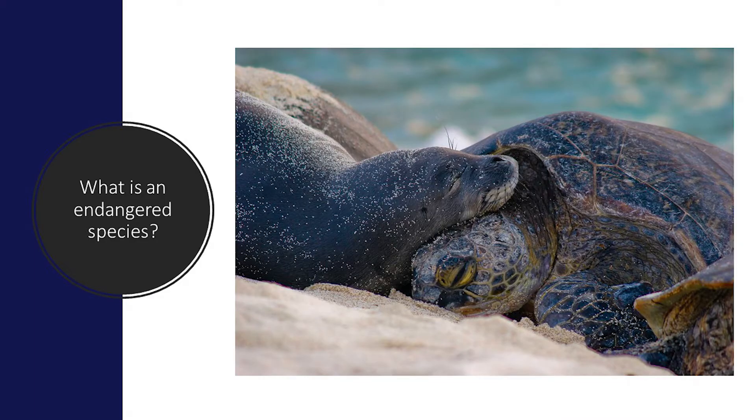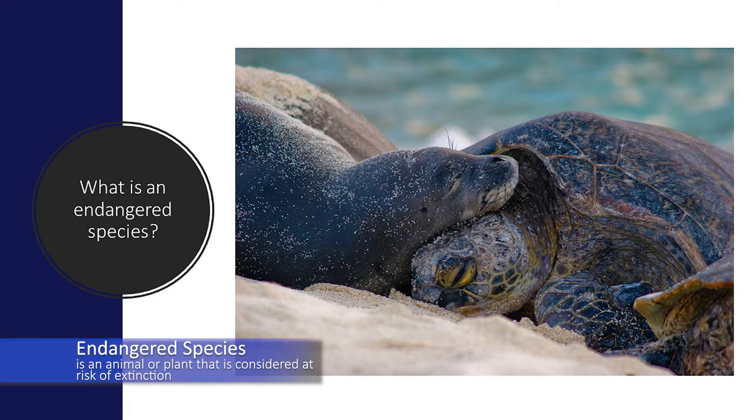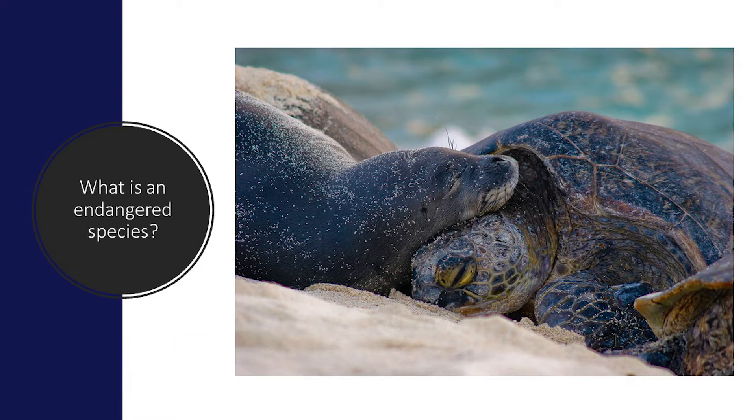There are over 1,300 endangered species in the United States and 31 of those species live in Washington. An endangered species is an animal or plant that is considered at risk of extinction. This means that the species is likely to become extinct throughout all or a large portion of their range if people do not step in to help.